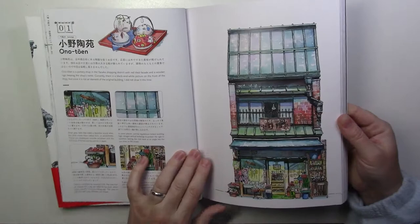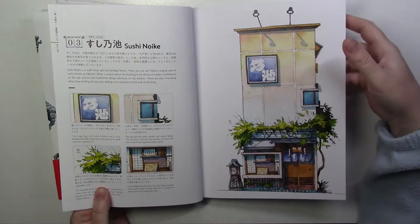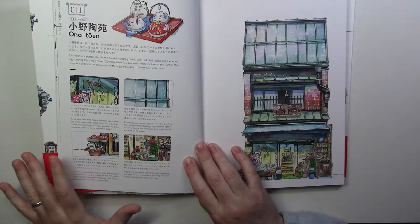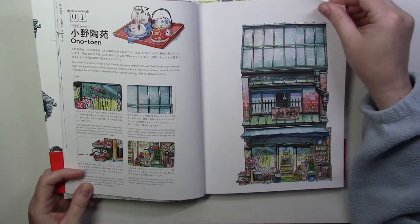I'll show you what it looks like. You'll have all the pages — you'll see a different store, and then on the side you see little vignettes. It's just full of history and cultural details. It's so interesting, I really really like it.